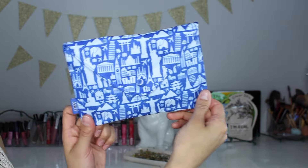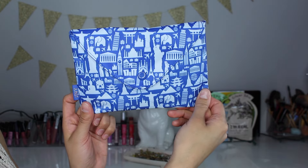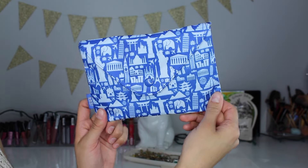So this is the bag right here that we received in the Ipsy bag this month. It is so cute. It just looks like a bunch of iconic figures from different parts of the world — you have Lady Liberty, you have the Leaning Tower, you have the Coliseum, you have the Taj Mahal. It's just a little bit of everything, so I think it's really cute that they did something like this to include all parts of the world. We are going to jump right into it immediately.